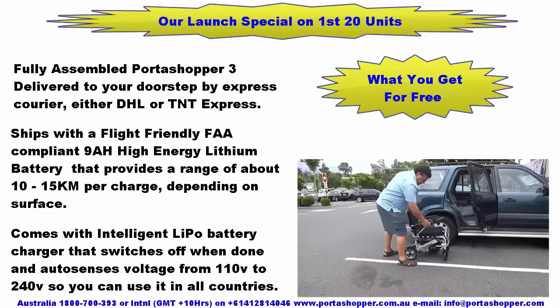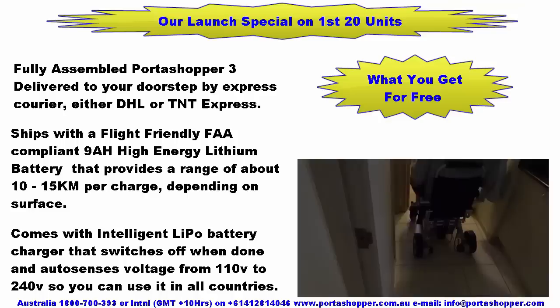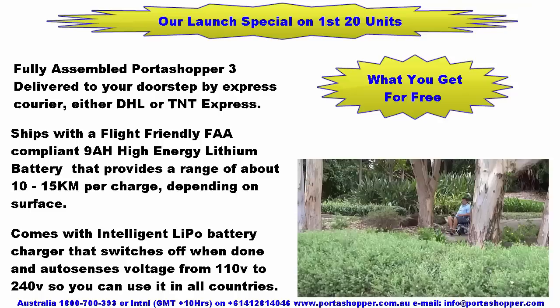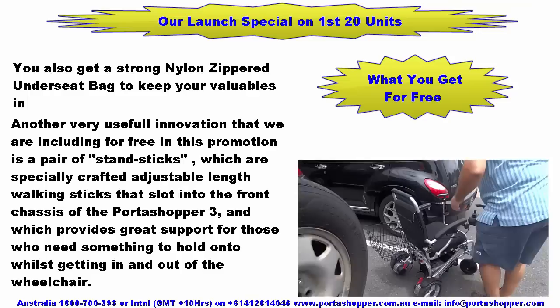So let's see what you get in this launch special for the first 20 units. You get a fully assembled Portashopper 3 delivered to your doorstep by express courier — either DHL or TNT Express. It ships with a flight-friendly, FAA-compliant 9Ah high-energy lithium battery providing a range of about 10 to 15km per charge, plus an intelligent lithium polymer battery charger that switches off when done and auto-senses voltage from 110V to 240V so you can use it in all countries. You also get a strong nylon zippered under-seat bag and a free pair of stand sticks.